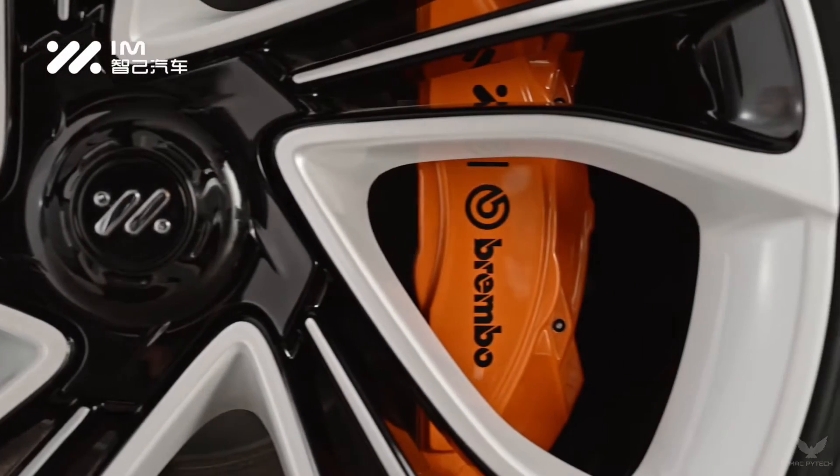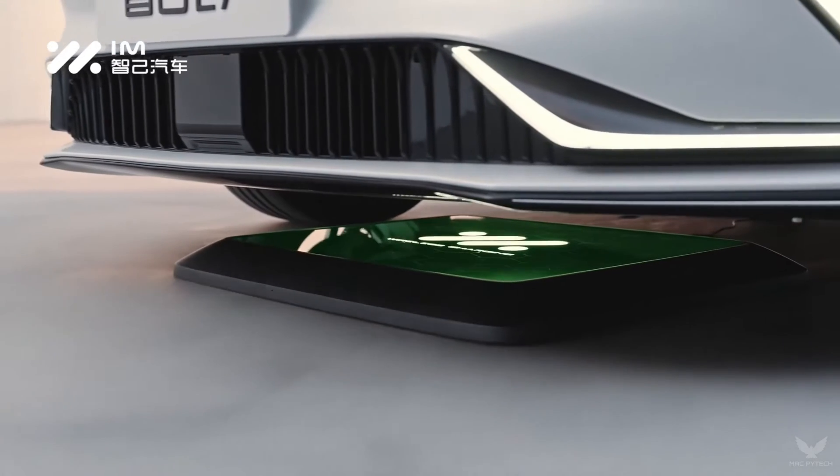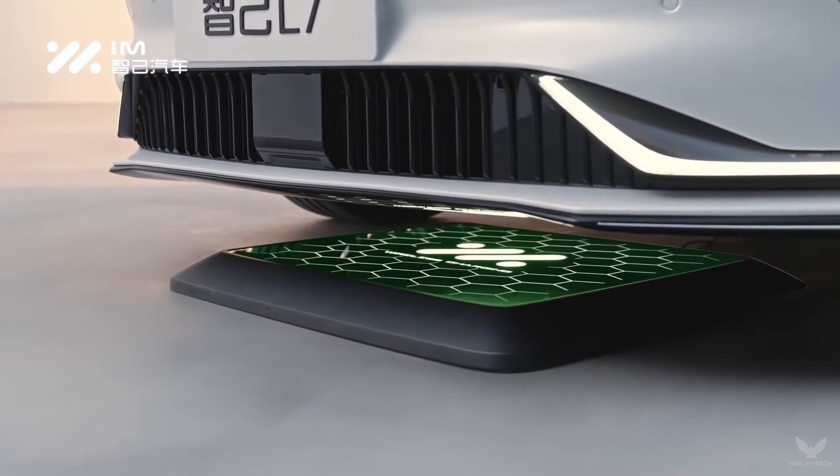This technology allows whole-body charging, unlike other wireless EV charging methods that require a specific area of the vehicle underbody to be aligned with the wireless charging pad.